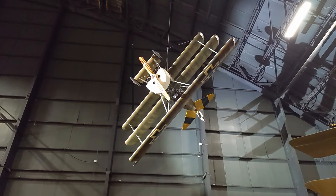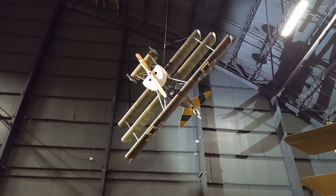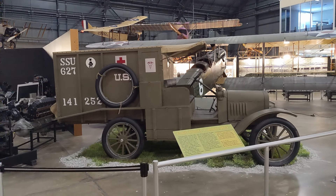We're into World War I planes now. That is a beautiful German triplane up there. We've also got a Model T ambulance on display.